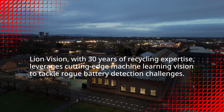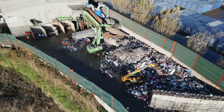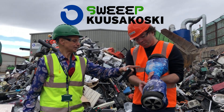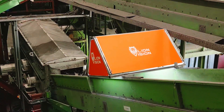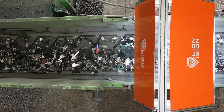Today we're at LionVision, and for me this is really exciting as I've been keeping an eye on this company for over a year, ever since I took a visit to Sweep Kuusakoski, which is the UK's largest e-waste recycling plant. I asked what something was and it was a little bit top secret — essentially something to do with machine learning looking at all the waste streams. I'm here to follow up on that lead with the exciting work they're doing at LionVision.